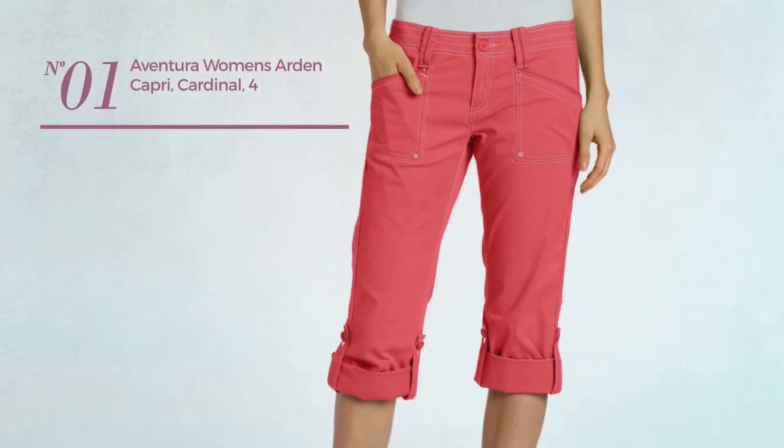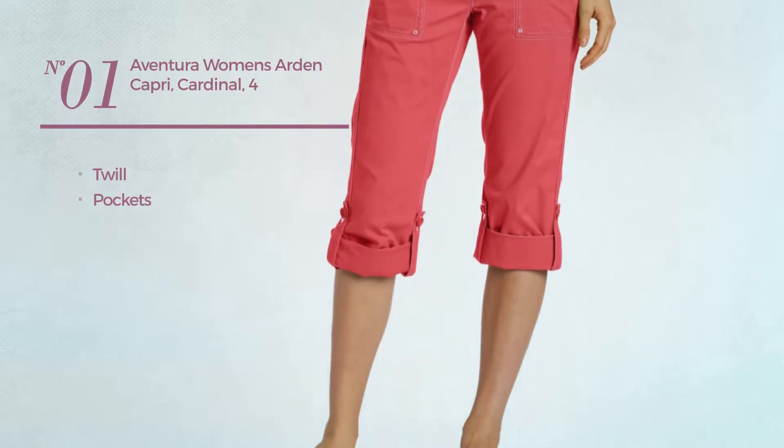Number 1. Made of twill, with pockets. Available in 7 colors.